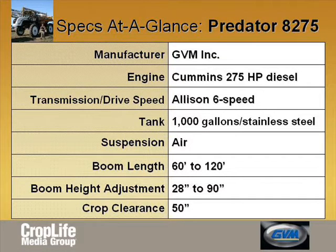Other standard features include a 1,000-gallon stainless steel tank, air suspension, boom length ranging from 60 to 120 feet, and 50 inches of crop clearance.